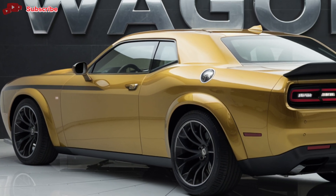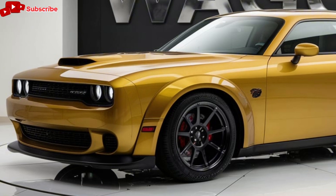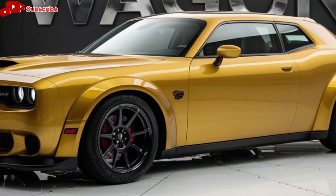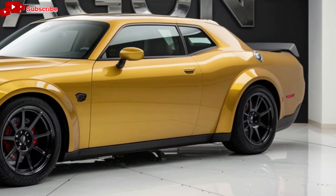In summary, the 2025 Dodge Wagon is a versatile and stylish family car that offers a perfect blend of performance, comfort, and technology. It brings back the classic charm of the American wagon while incorporating modern features that meet the needs of today's drivers.